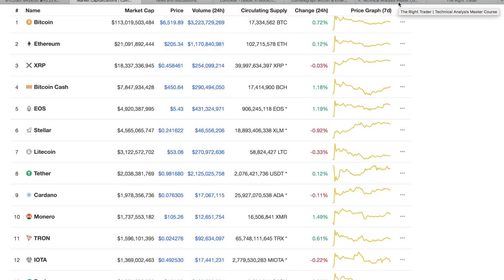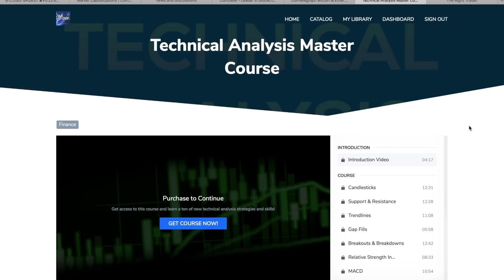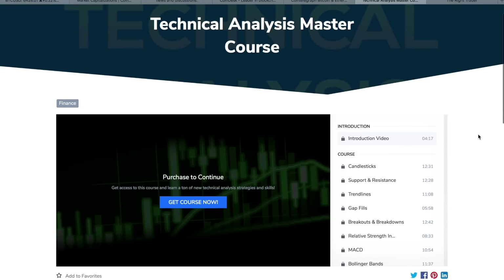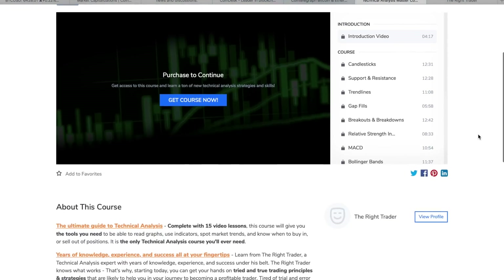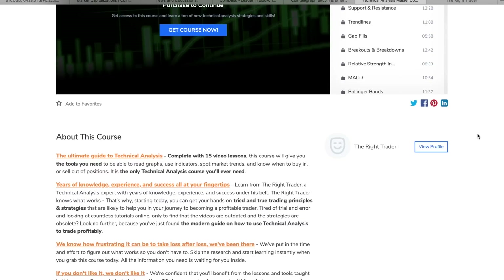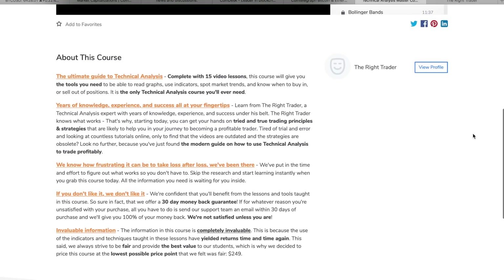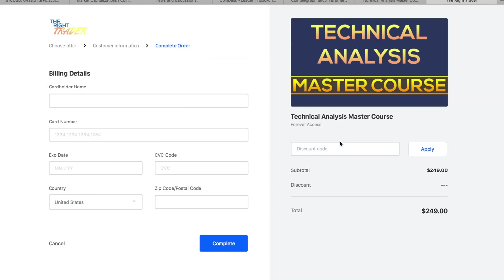Don't forget to check out my Technical Analysis Master Course if you want to take your trading to the next level and learn technical analysis the right way. The video course comes complete with 15 lessons covering all my tried-and-true trading principles and strategies — years of experience put into this course. It comes with a 30-day money-back guarantee, so you can try it completely risk-free. Use the code YT20 at checkout to get 20% off. I'll leave a link in the top of this video's description.